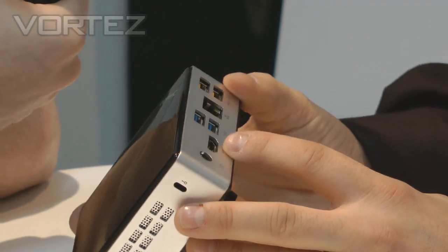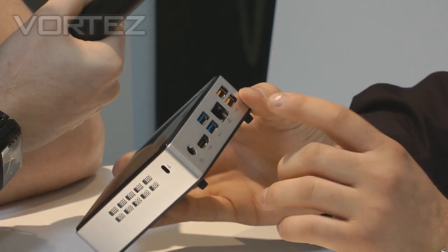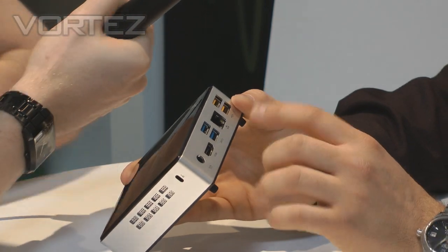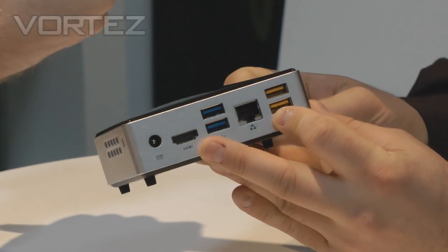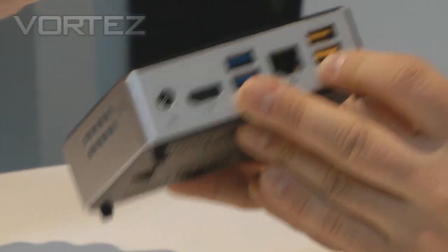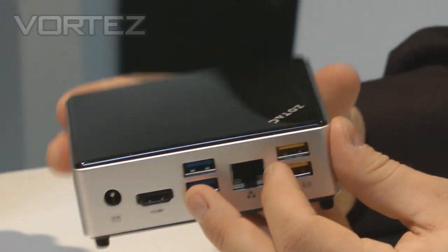HDMI on the other side for your video output, you've got two USB 3 ports, you've got the network socket there, and finally you've got two very unusual yellow USB ports — actually USB 2 with additional power — so this will actually charge your iPad. So it's a really nice addition to a PC, which is hard to believe.